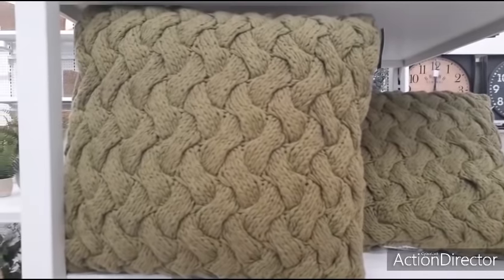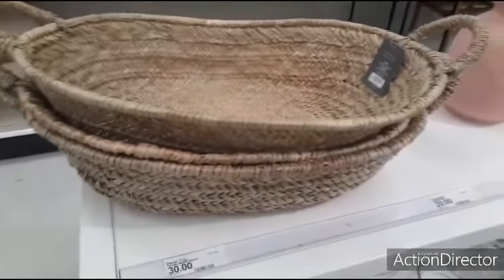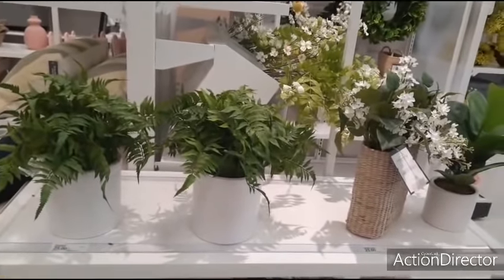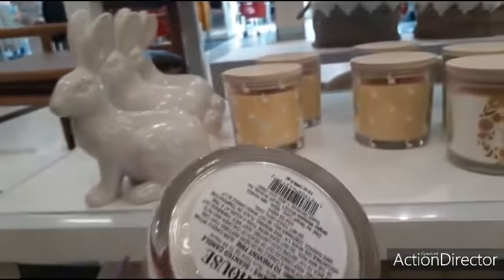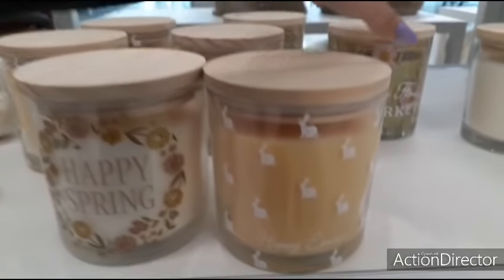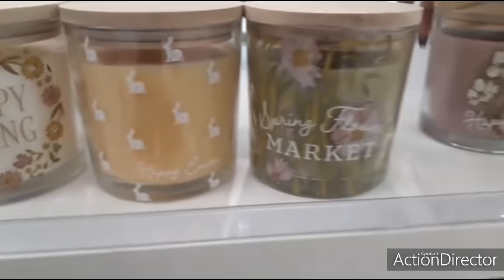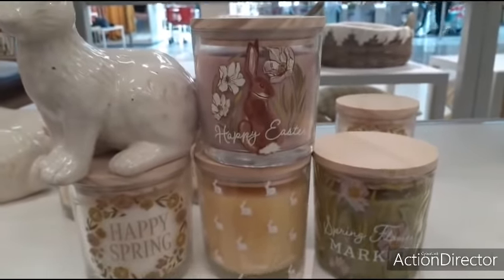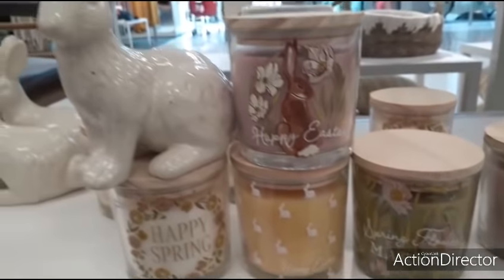There are really pretty candles labeled 'Happy Spring' for $10, including a yellow one that's adorable. One says 'Spring Flower Market' — really pretty. There's a 'Happy Easter' candle with a berry blossom scent, a sweet carrot and apricot scent one, and a flower market scent. Little rabbit-shaped candles are also $10.